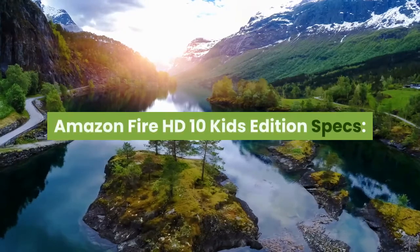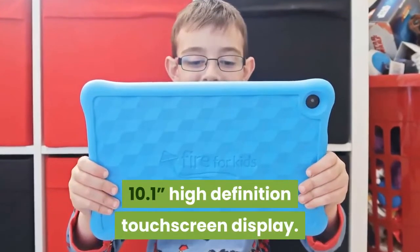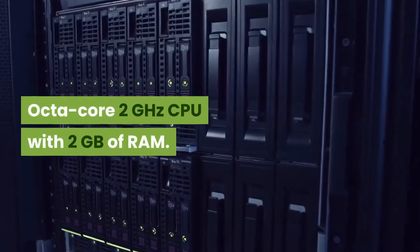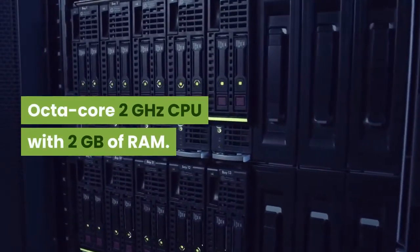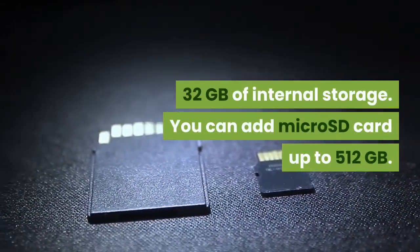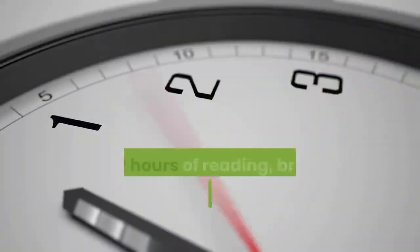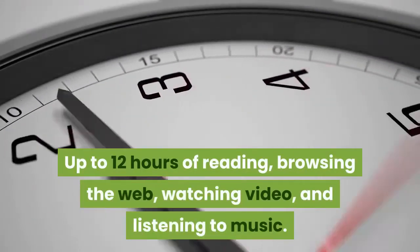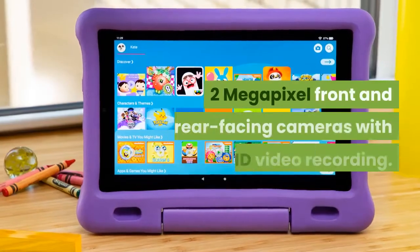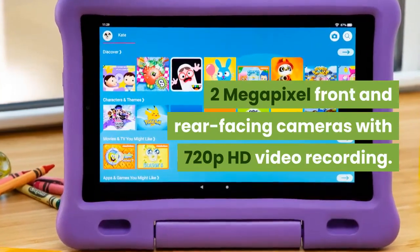Amazon Fire HD 10 Kids Edition specs: 10.1-inch high-definition touchscreen display. Octa-core 2 GHz CPU with 2 GB of RAM. 32 GB of internal storage, expandable via micro SD card up to 512 GB. Up to 12 hours of reading, browsing the web, watching video, and listening to music. 2 megapixel front and rear-facing cameras with 720p HD video recording.